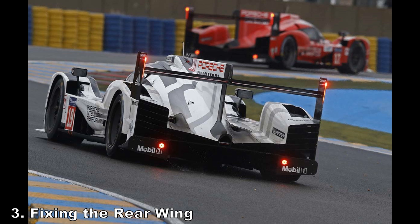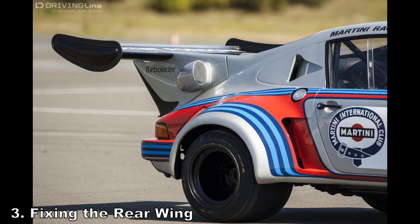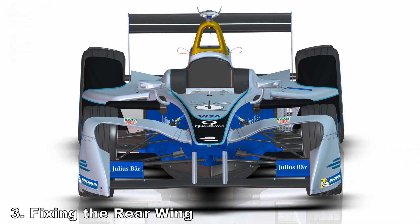My solution: mount a very wide wing up a fair bit higher, and you solve both issues. You don't need to run as much angle of attack for a given level of downforce, meaning less upwash and fewer wing vortices. You can kind of see this approach in WEC, or to a lesser extent in Formula E.